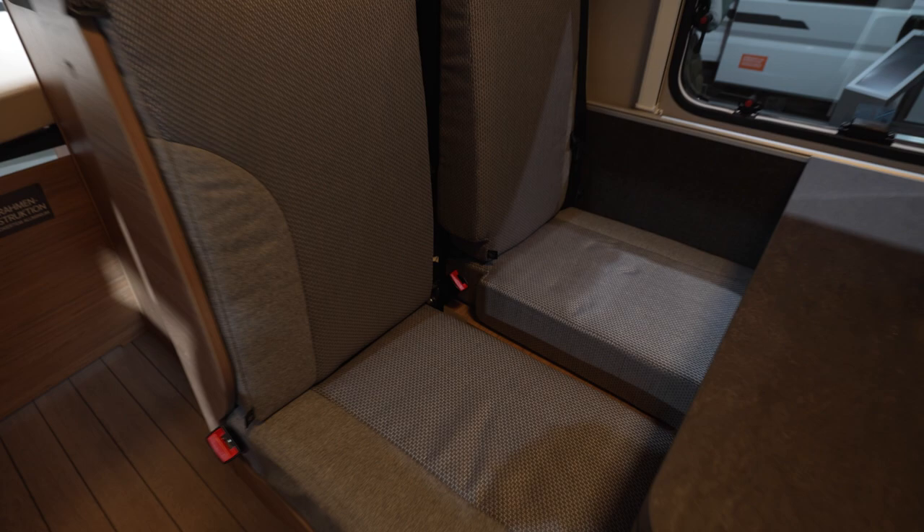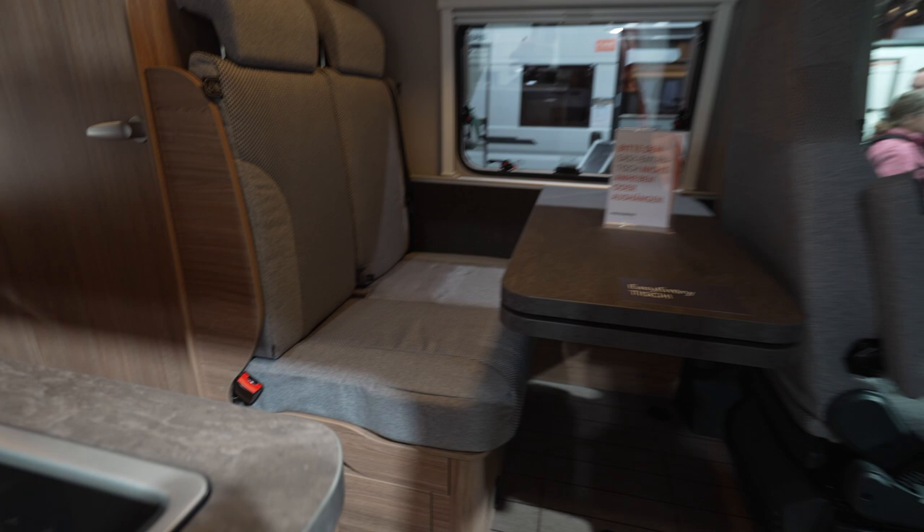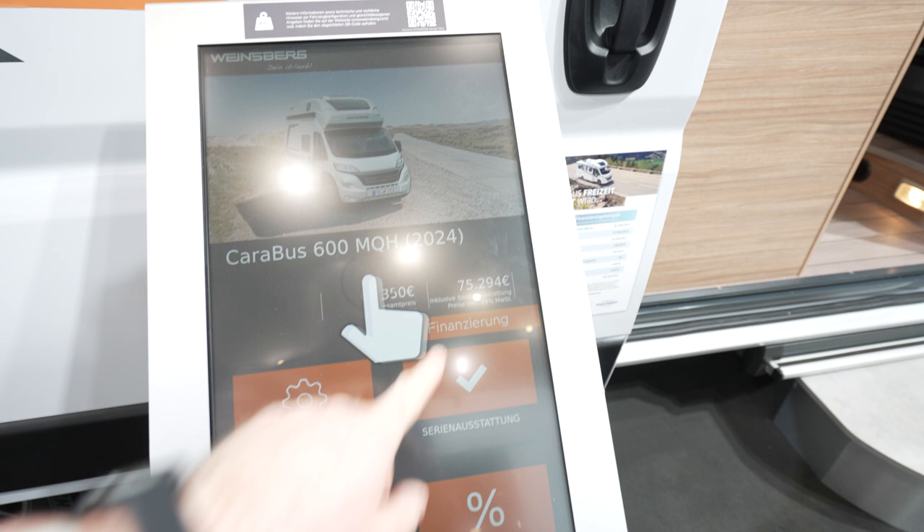The seating is also just like every Carabouze — you can widen it up to have more space for sitting, then slide it back when you don't need it. There's a slide-out for the actual table. Going to the actual spec sheet, this is a 75,000 euro van.